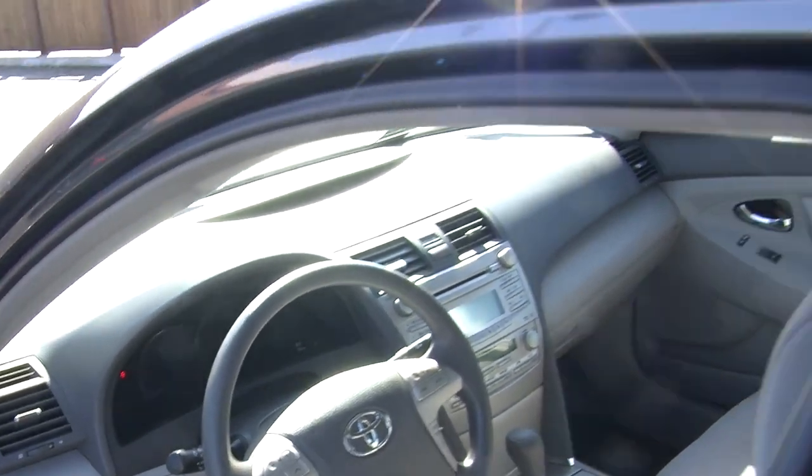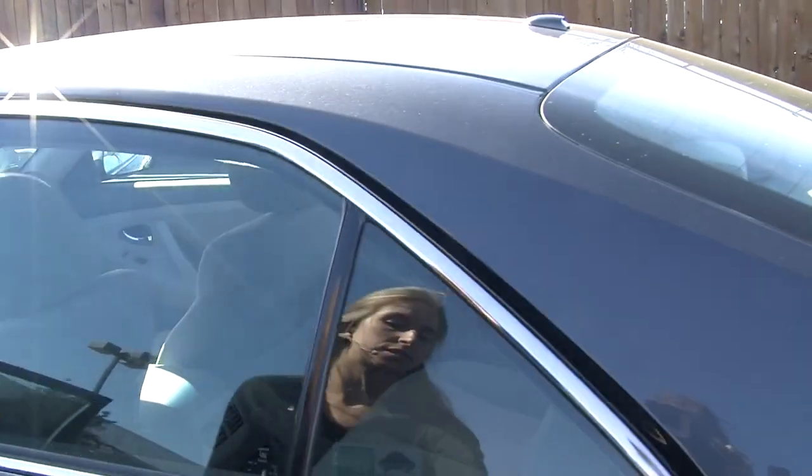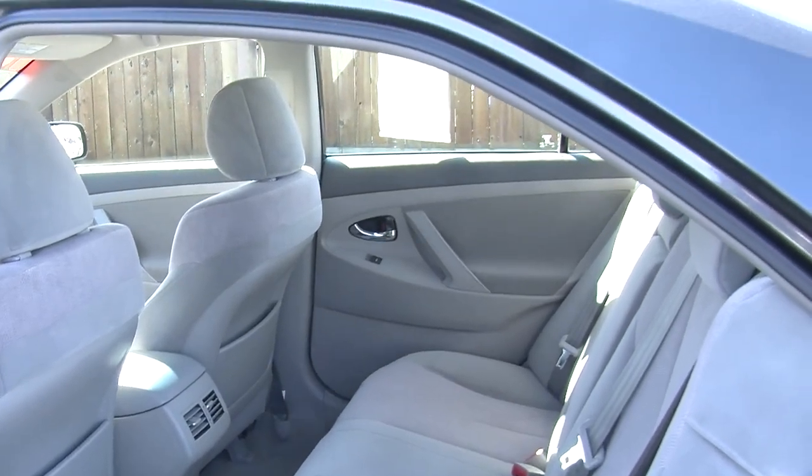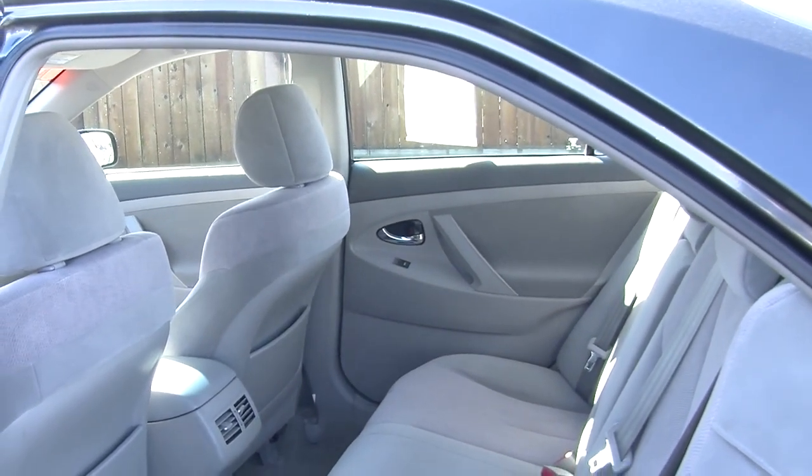It comes with all the power options: windows, locks, mirrors, and seats. It comfortably seats three in the back seat, nice and spacious for your passengers.